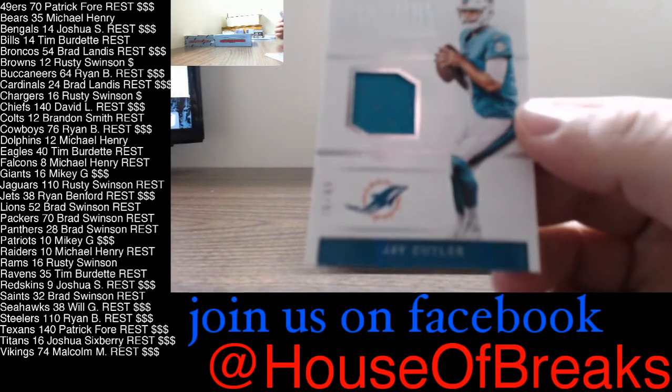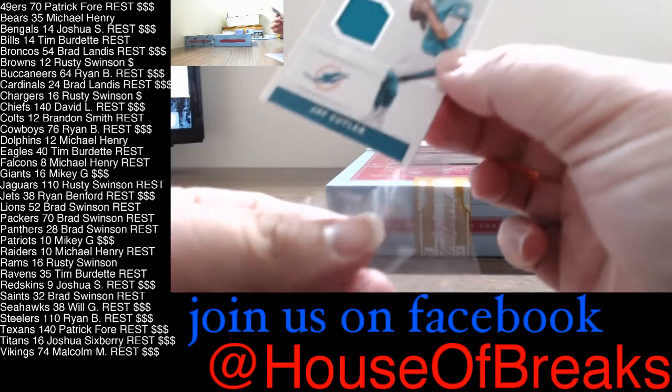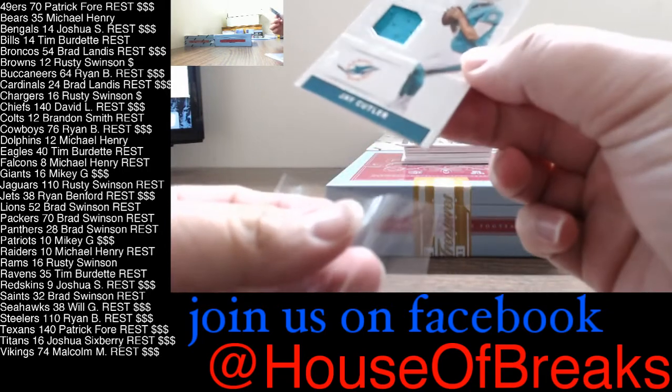Next, out of 99, Jay Cutler, 76 of 99, Jay Cutler for the Dolphins. Let's go on out to Mike Henry.